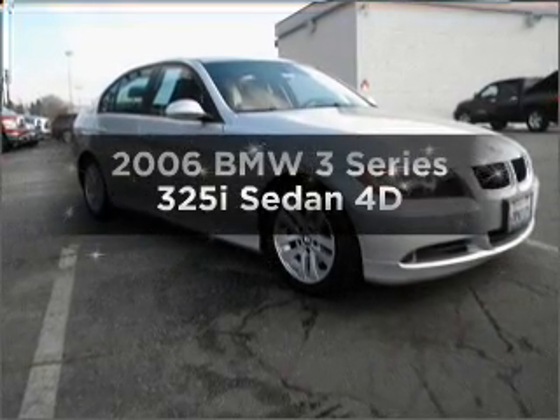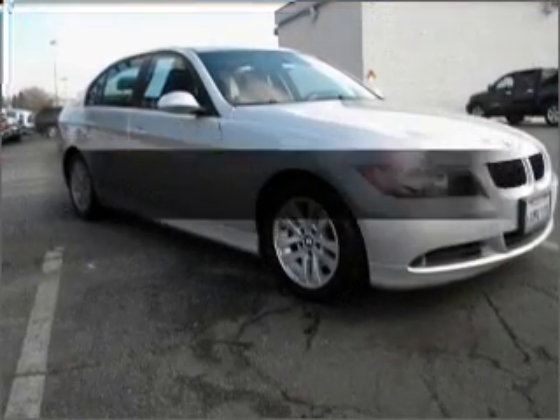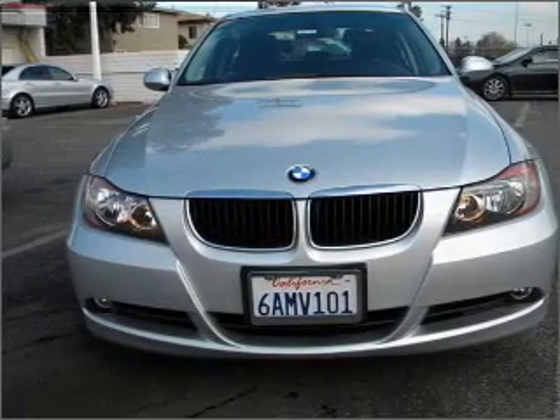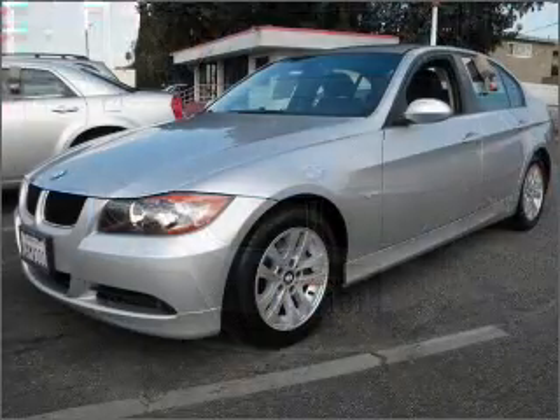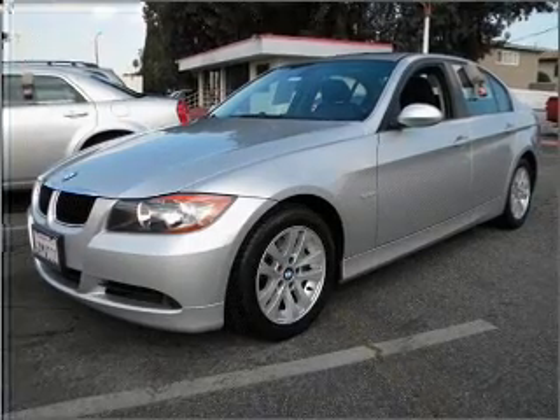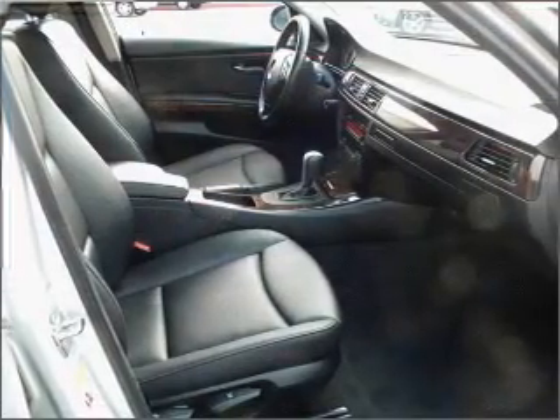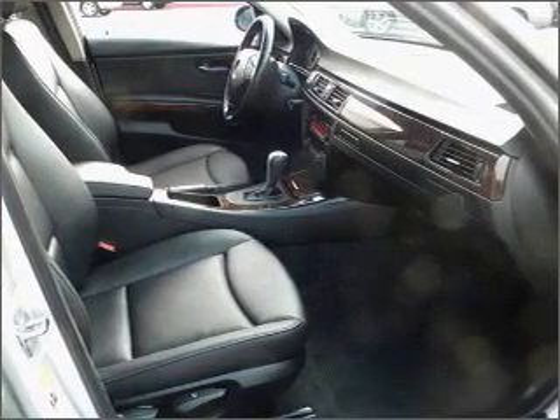Check out this 2006 BMW 3 Series. Travel the roads in style and comfort in this great vehicle with a reliable engine connected to a smooth shifting automatic transmission. Premium wheels give a more luxurious look. You will appreciate the safety feature of Anti-Lock Brakes.